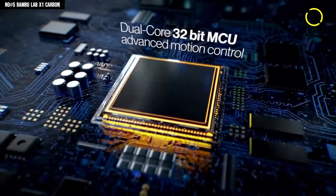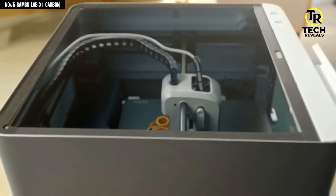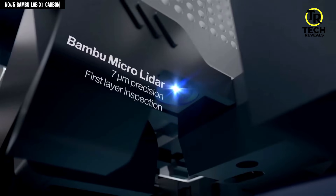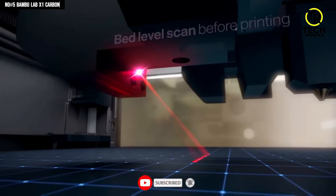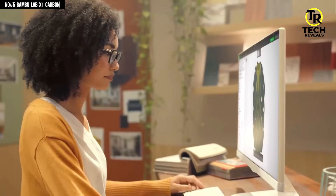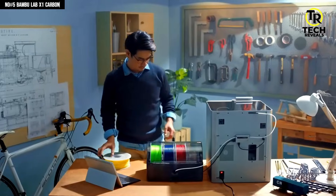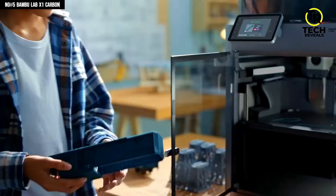Built on a CoreXY system, it delivers insanely high speeds up to 500mm/s with 20,000mm/s² acceleration, while still producing clean, precise prints that don't look rushed. It feels less like operating a printer and more like watching a machine that already knows what it's doing. The LiDAR-based first layer inspection scans and corrects your print automatically, and the AI camera catches spaghetti failures before they ruin hours of work — honestly a lifesaver if you've ever walked back to a filament disaster. This printer is also built for serious materials. With a hardened steel nozzle, hardened gears, and a fully enclosed chamber, the X1 Carbon handles PLA, PETG, ABS, ASA, nylon, and carbon fiber filaments with ease.